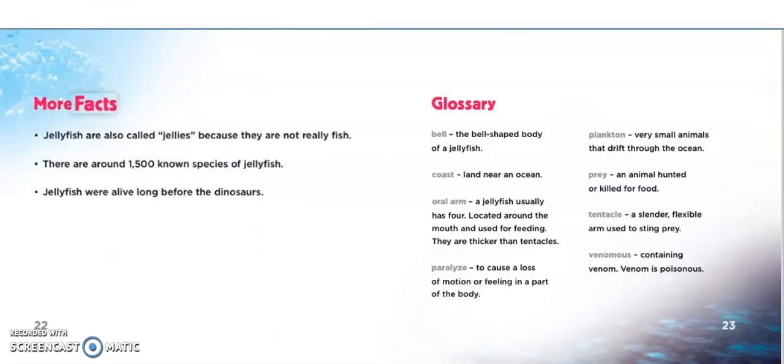More facts. Jellyfish are also called jelly because they are not really fish. There are around 1,500 known species of jellyfish. Jellyfish were alive long before the dinosaurs.